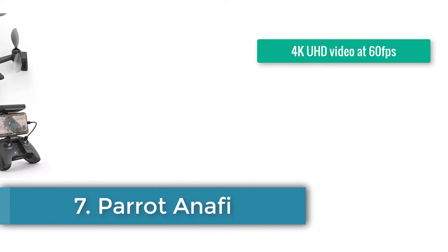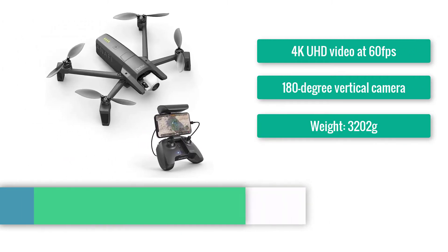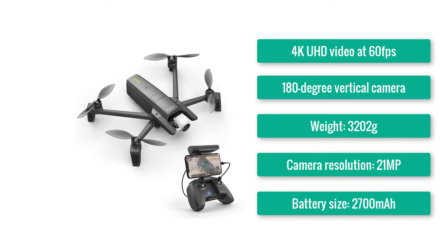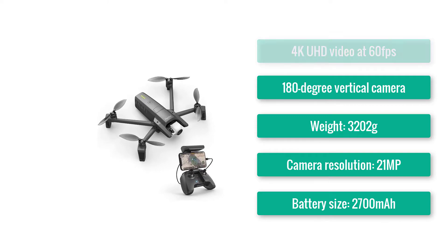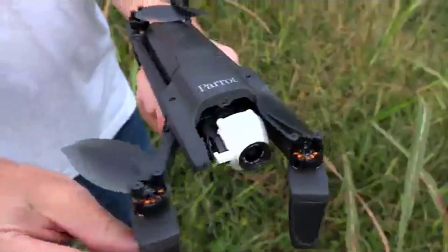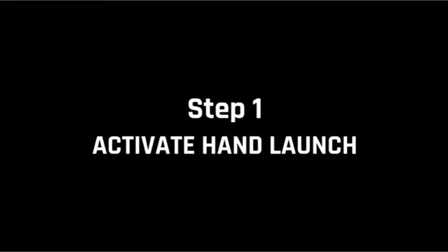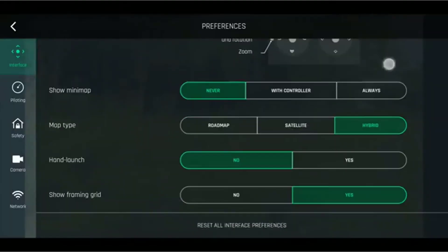Number 7: Parrot Anafi. 4K UHD video at 60 frames per second. 180-degree vertical camera. Weight: 320g. Controller included. Camera resolution: 21MP. Battery size: 2700mAh. This lightweight, bug-like drone might be small, but its photography capabilities are among the most impressive around. Its camera has 180 degrees of vertical range, enabling it to take photos directly upwards — a feat no other drone can match. It also has a 2.8x zoomable lens with no image quality reduction.